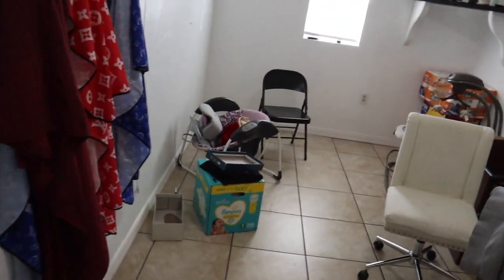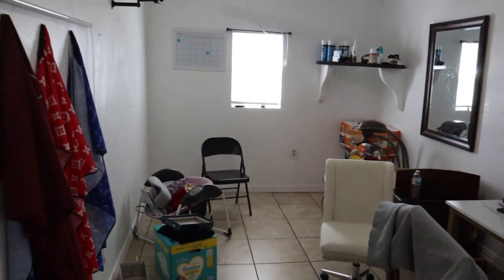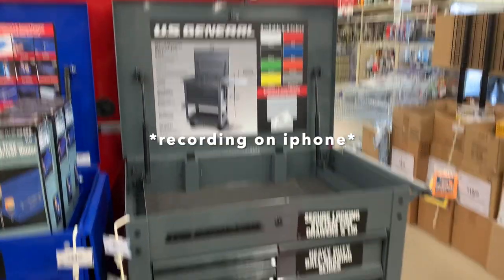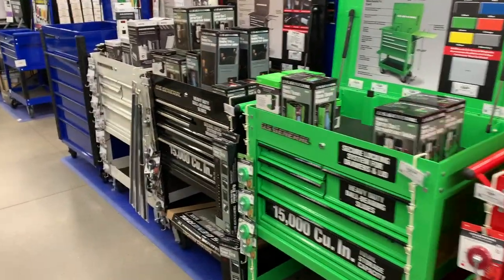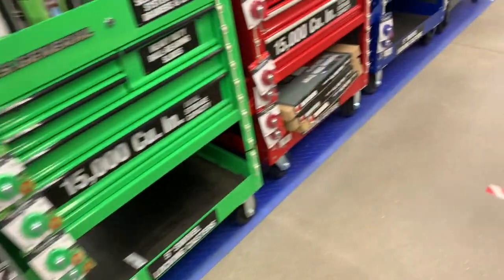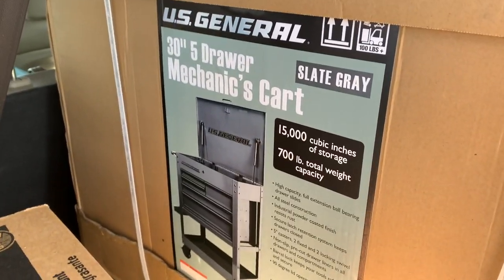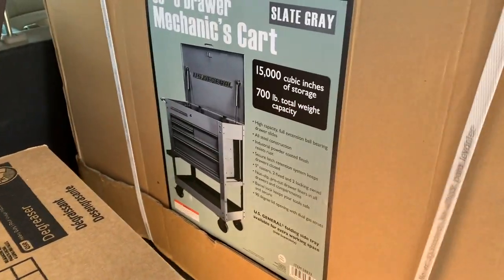Later down the line I think I'm gonna have a pretty nice actual barbershop, but as of now I'm gonna recreate this place. Let's go to Harbor Freight and get this toolbox. That's the one - I think this gray one looks a little bit better. It came out to $295 after tax, so basically $300. Let's go home and set it up.